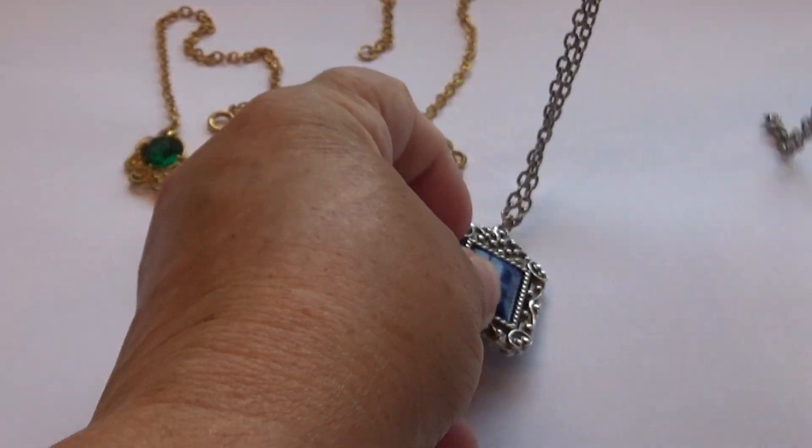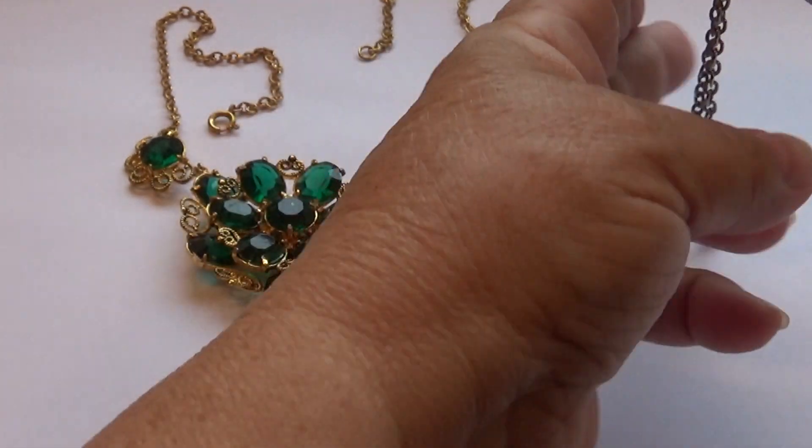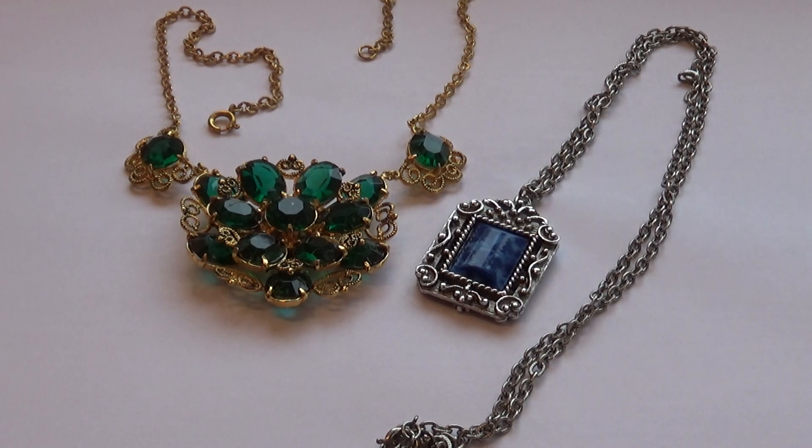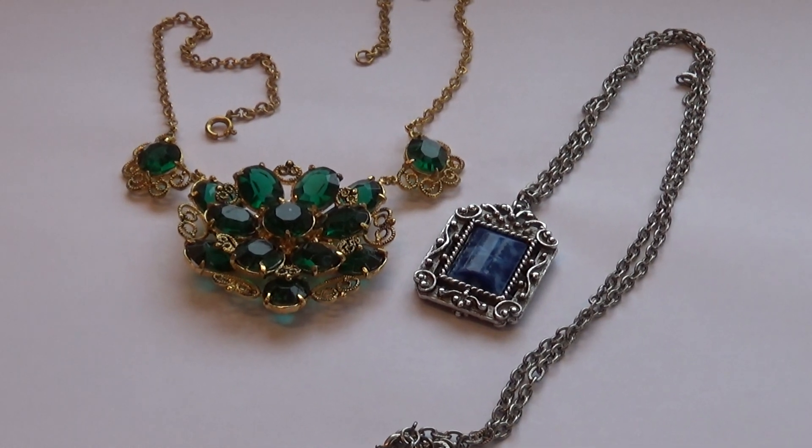All right, so here we have a couple of really nice pieces for you. Hope you've enjoyed me bringing them to you. Be sure to subscribe, join me as a friend — we'll bring you some more. We have plenty of jewelry. I'll see you next time.